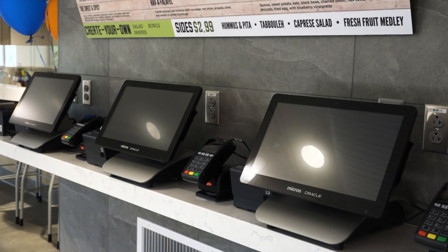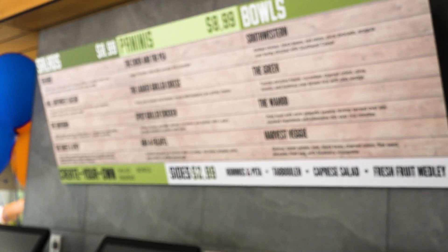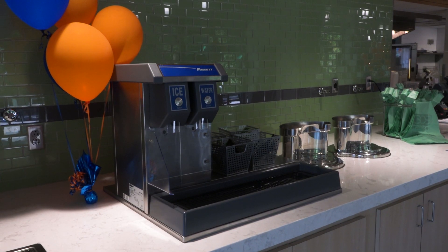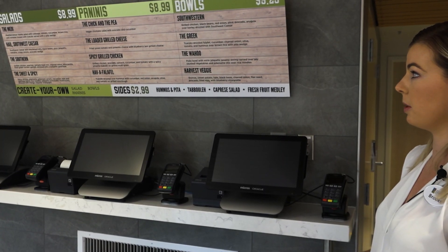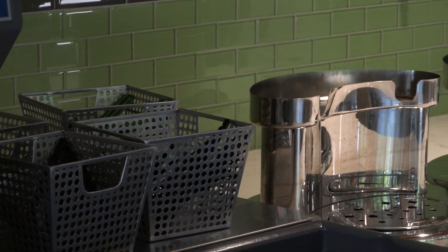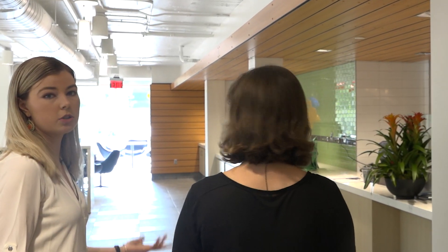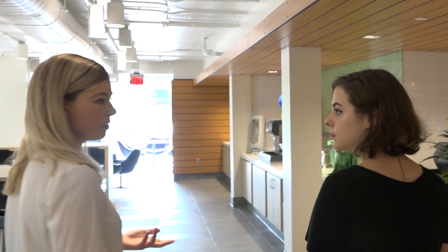We have a kiosk ordering system. It's cashless, so also good for the environment. We have salads, paninis, and bowls. You can also build your own, which is really cool. A lot of these options are vegetarian and can also be made vegan. We do have a couple of meat options for those who still want to have that included in their meal. We have no soda or any caffeine in the castle, which is really cool.